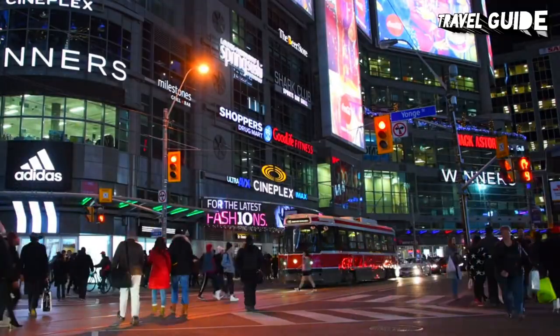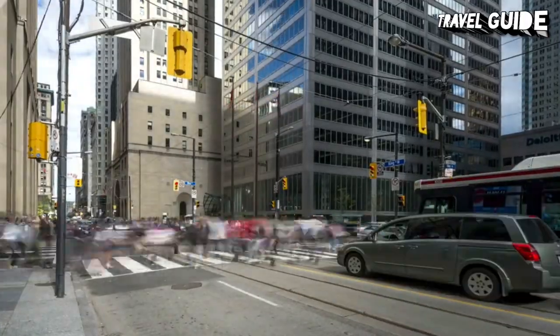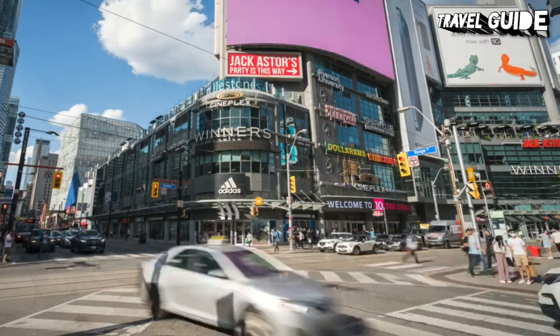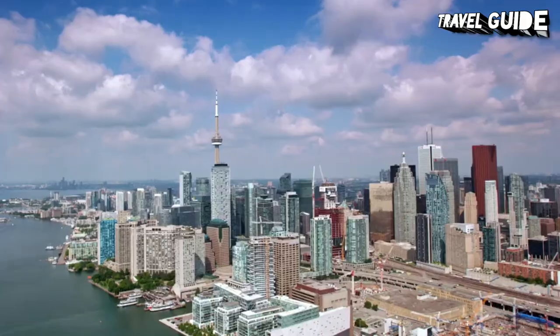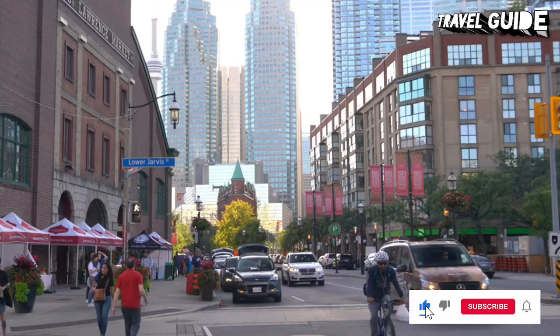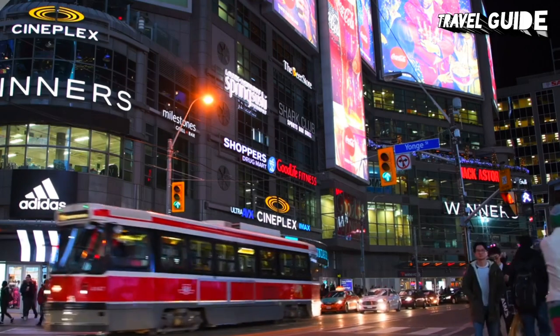If you are visiting Toronto in winter, head indoors to explore the extensive path network of underground walkways that connect shopping, entertainment, and attractions. In summer, wander along the beautiful waterfront and enjoy Toronto's best beaches and parks. For a complete look at how to spend your time and find interesting places to visit, watch our video of top tourist attractions in Toronto.